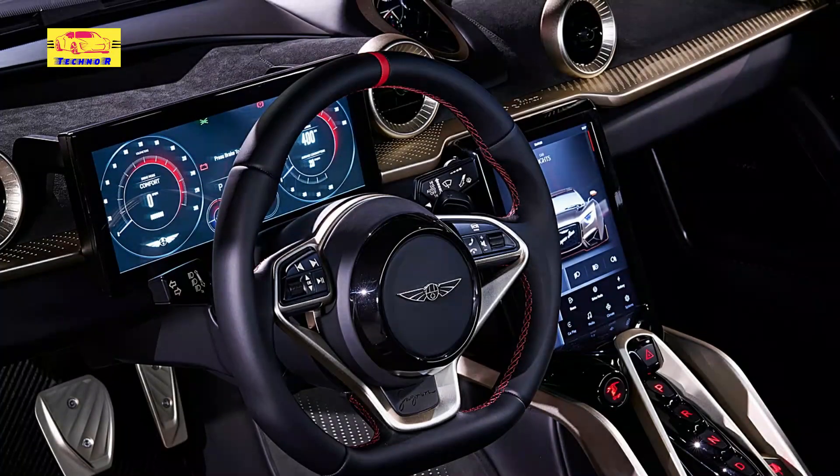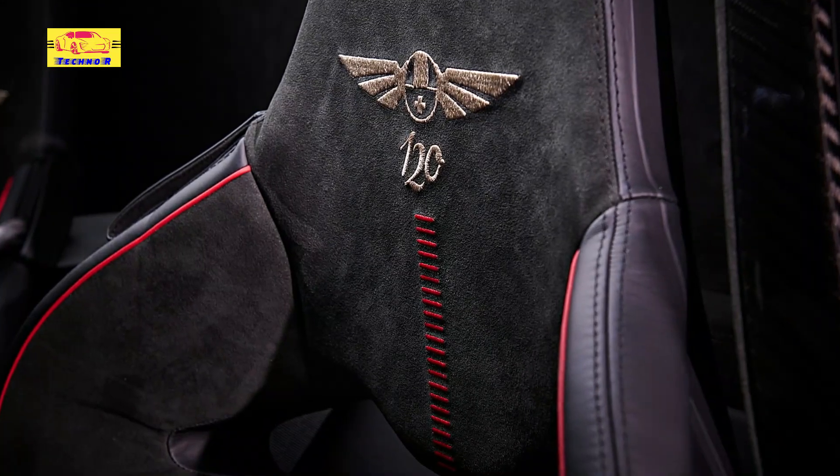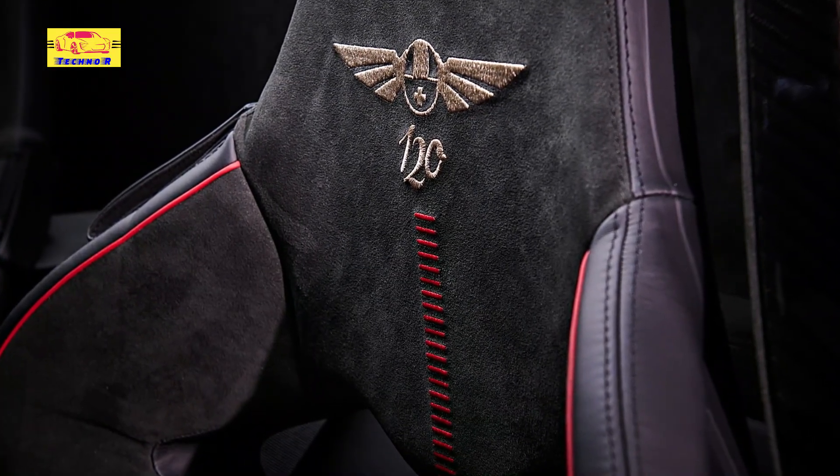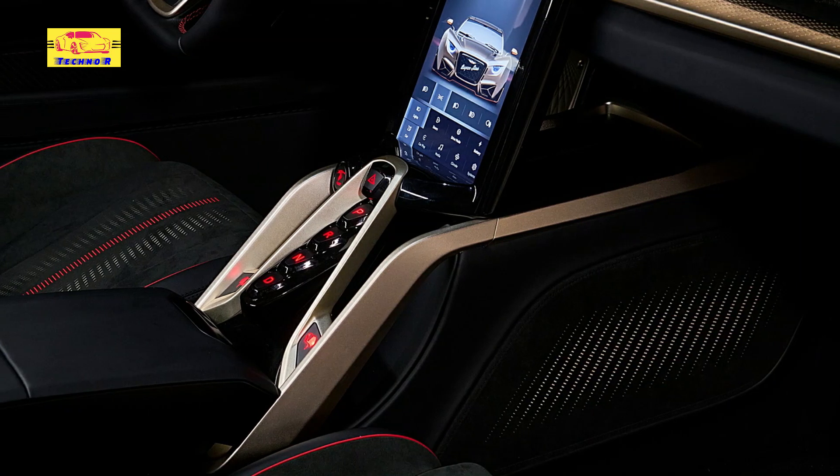Despite its modern amenities, the interior design stays true to Hispano Suiza's heritage. Classic touches, such as the analog clock set into the dashboard and the intricate stitching on the seats, serve as reminders of the brand's storied past. This blend of old and new sets the Carmen Sagrara apart, making it not just a car, but a journey through time.